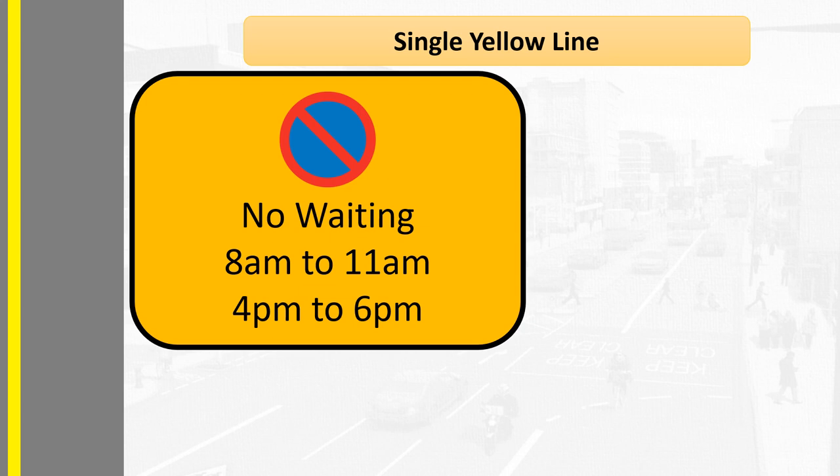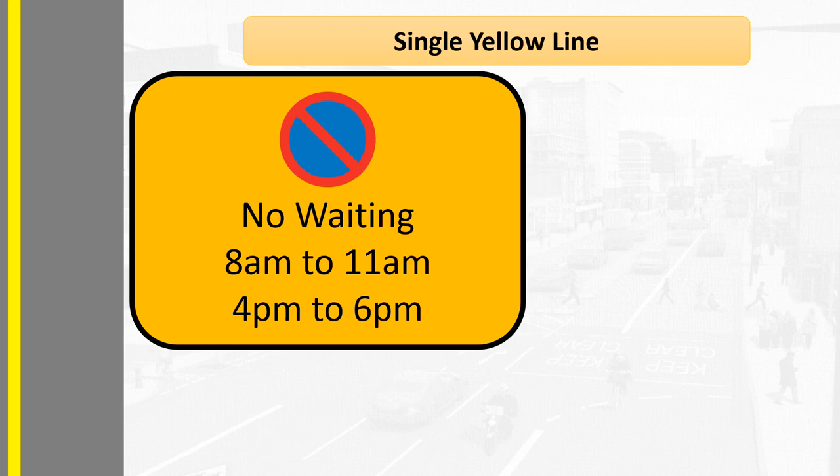If this was outside a cinema and the film started at 7pm, you would be absolutely okay to park there — and you'll probably find that most other people avoid it because they don't understand the meaning of a single yellow line. If there are no other restrictions in place, you can also stop on a single yellow line for the following reasons.